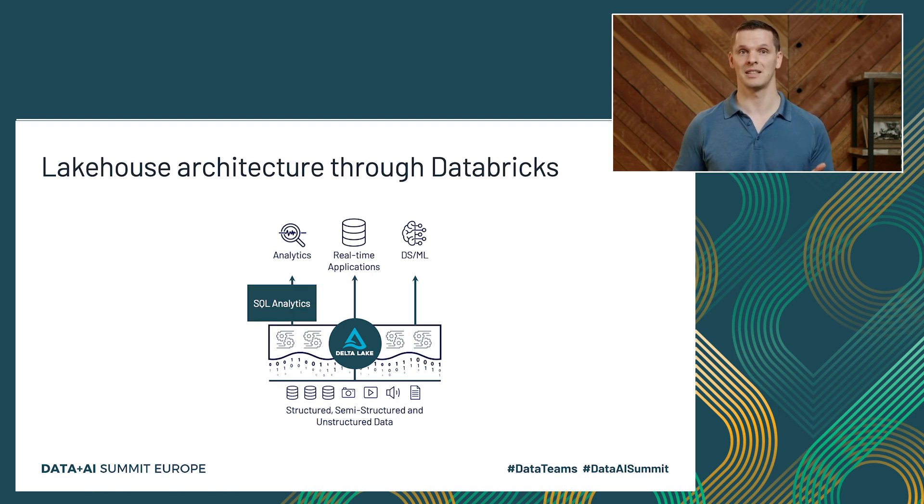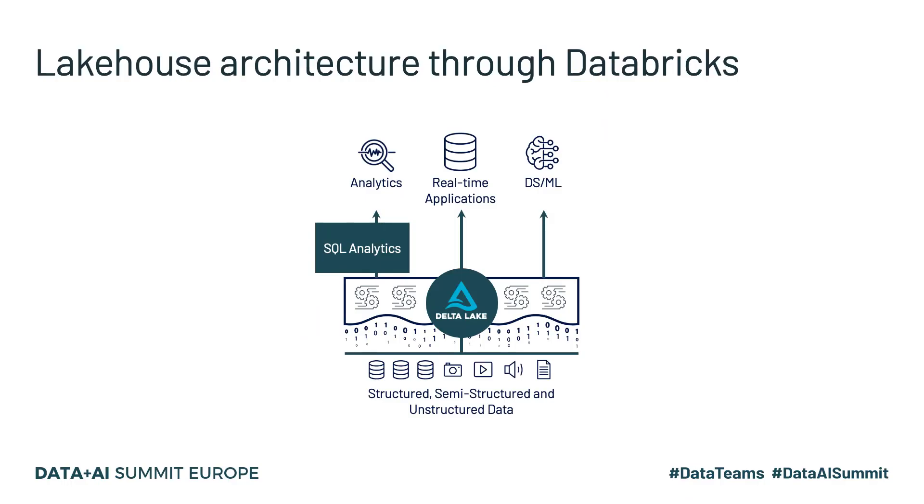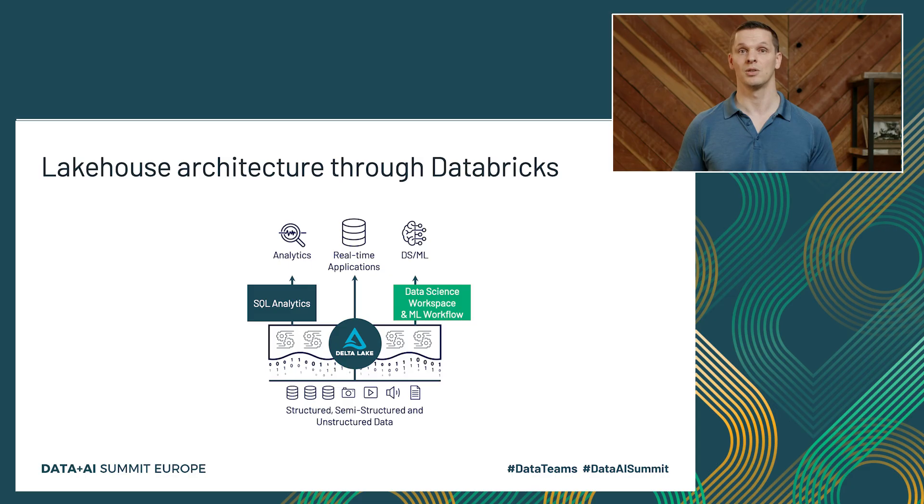You heard about the SQL service in Ali's keynote, which provides high performance SQL analytics for BI and reporting. To complete the picture, we provide a collaborative environment for data science and machine learning. You heard Matei talk about some of the latest machine learning features earlier today. I am going to focus on the next generation of our data science workspace, which is the environment data teams use to access our data science and machine learning capabilities.